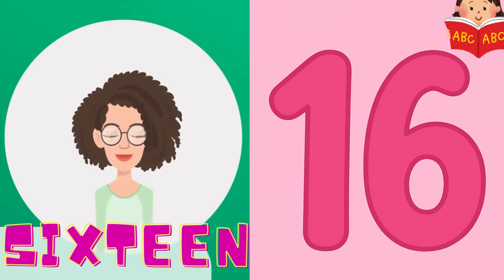Next is 16. 16 has 1 and 6. Can you count with me? 1, 6, 16. You're doing so well. Keep it up.